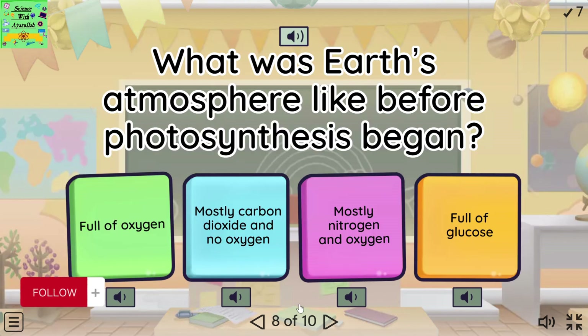What was Earth's atmosphere like before photosynthesis began? Full of oxygen. Mostly carbon dioxide and no oxygen. Mostly nitrogen and oxygen. Full of glucose.